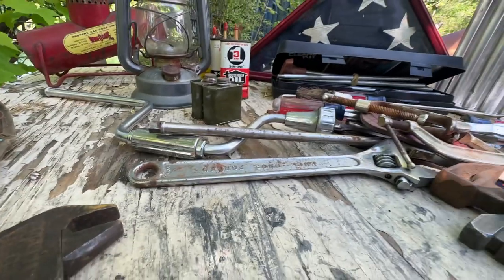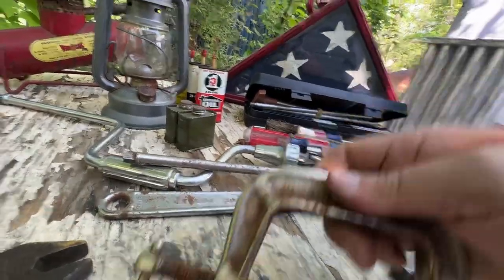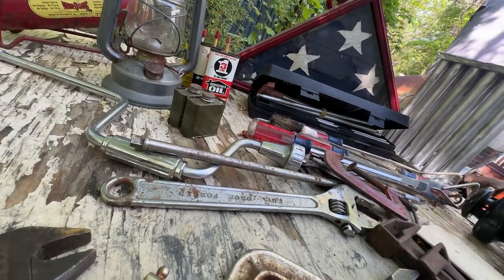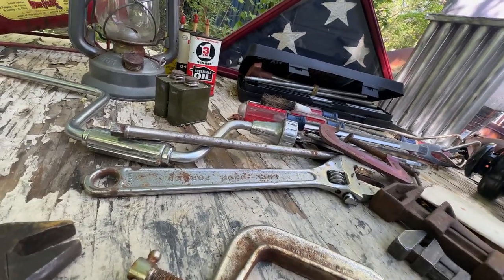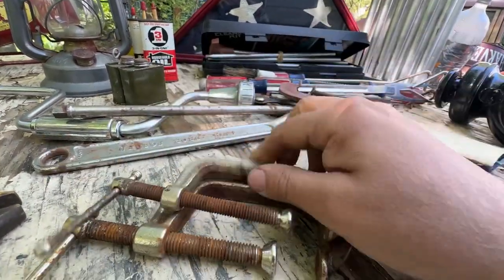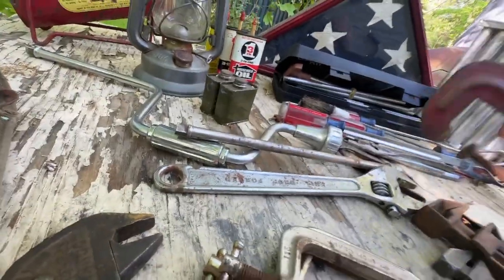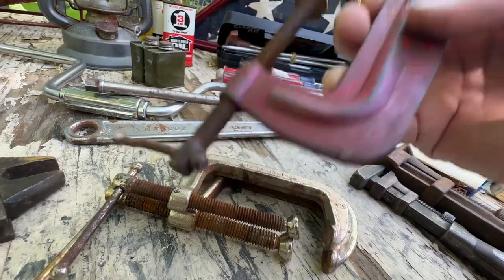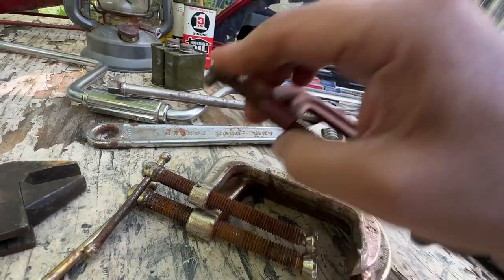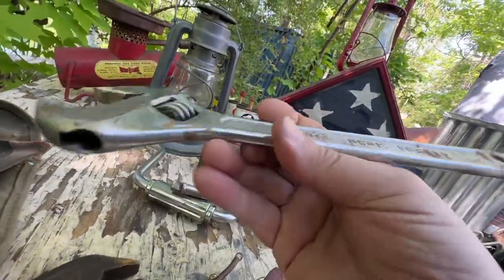Clamps — USA made, five-inch, good quality, pressed steel, just need to be cleaned up a little. The wire wheel will take care of that. You never have enough clamps no matter how many you have — you always need more. I got three more and they were a buck each.